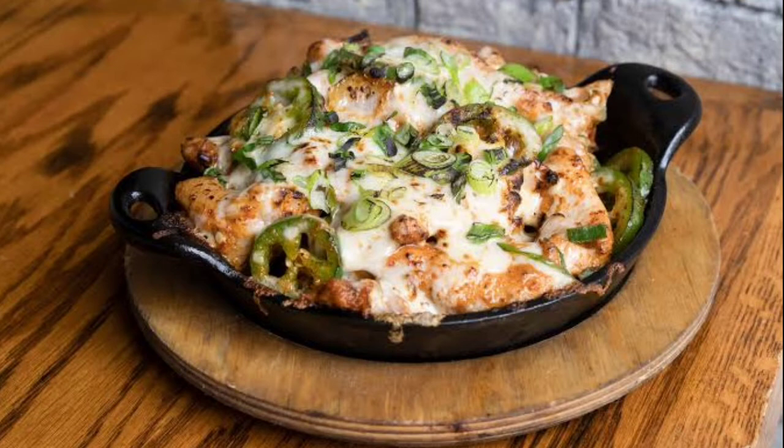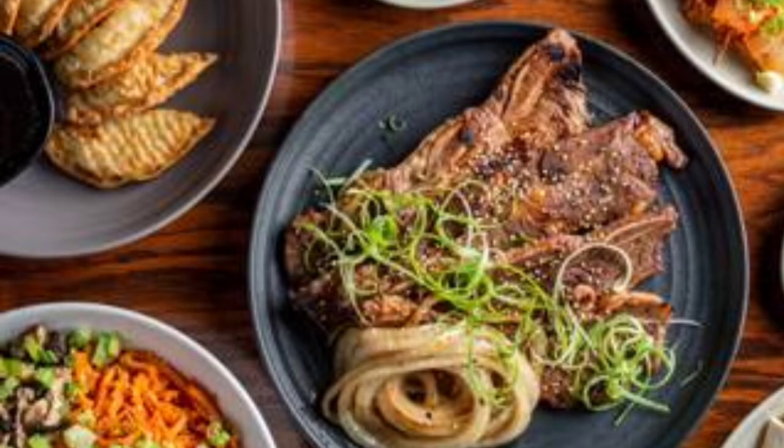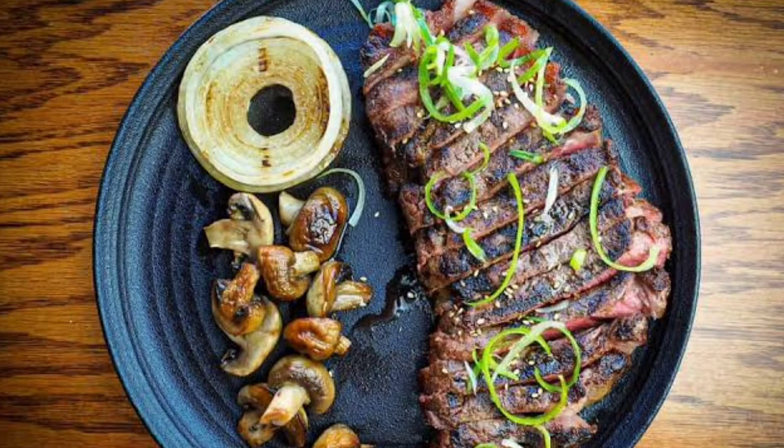Kimchi Pancake: there are three types of pancakes — scallion, kimchi, and seafood — and all are crispy and light. Blistered Shishito Peppers: these peppers are charred, come with hazelnuts and fried anchovies, and have a sweet sauce that gives the spice a good balance.